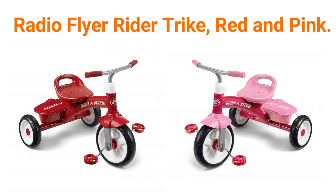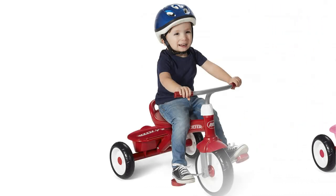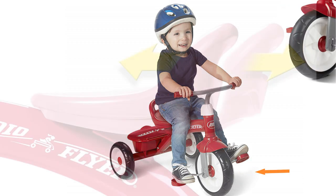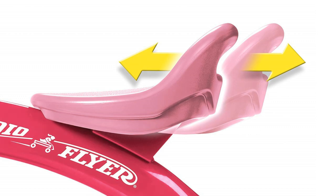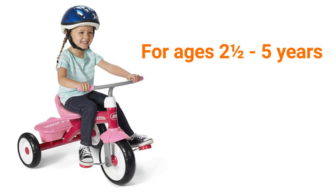Number 1: Radio Flyer Rider Trike, Red and Pink. The Pink Rider Trike offers convenience, comfort, and fun. This sturdy trike features steel construction, comfort grip handlebars, and quiet ride wheels. The adjustable seat ensures your child will enjoy the trike for years. Plus, it comes with a fun covered storage bin. For ages 2.5 to 5 years.